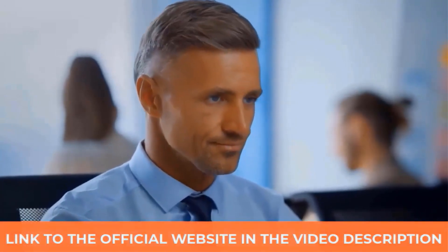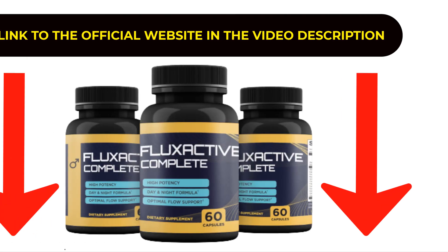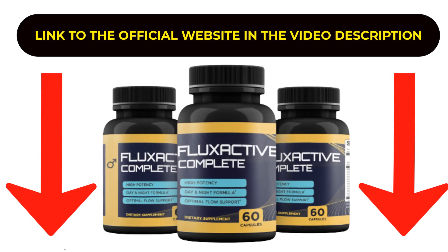I begin by making two important warnings. The first thing you need to know about Flux Active Complete is that the original Flux Active Complete is only sold on the producer's official website — it is not sold on any other website. To help you, I left the official website link here in the description of this video.